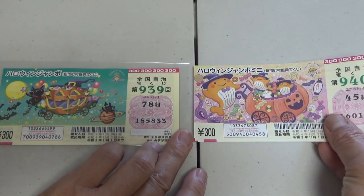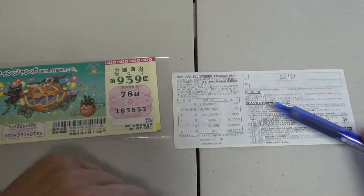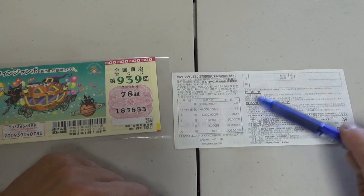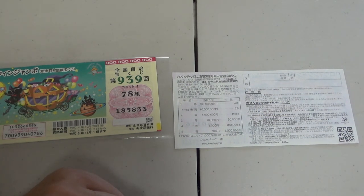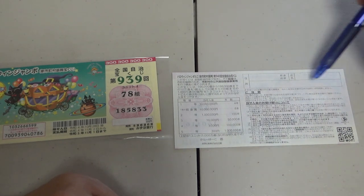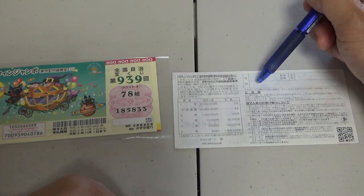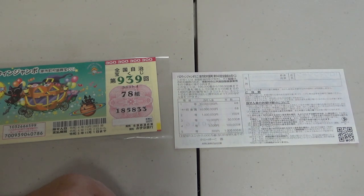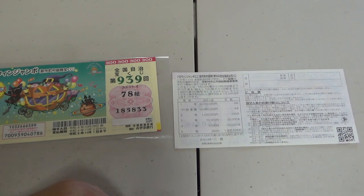Quickly looking at the back of this Halloween Jumbo Mini — it's the same for this one. Here you have a breakdown of the prizes and the rules in Japanese. If you win the first prize or a substantial amount, you need to fill in this area — your prefecture, then your full name, then your address in Japan. All winnings are tax-free in Japan. And by the way, I found out that you can write in Romaji, in English letters.